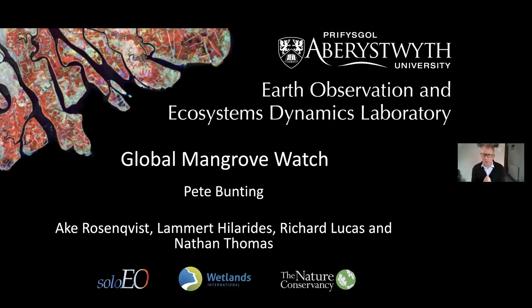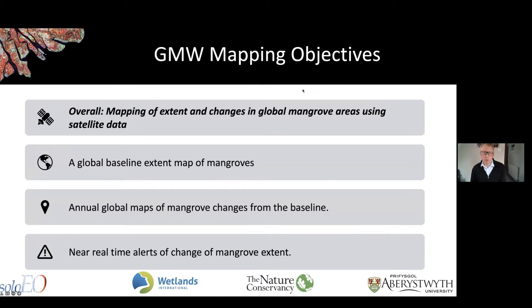I'm going to spend a few minutes going through more detail on our work around the Global Mangrove Watch, which started out as a project under the Kyoto Carbon Initiative of the Japanese Space Agency. Oake, Rosenqvist, and Richard Lucas are the ones who started a lot of this initiative. Our overall aim is to map what is happening with the world's mangroves — what is the extent and how is that extent changing.